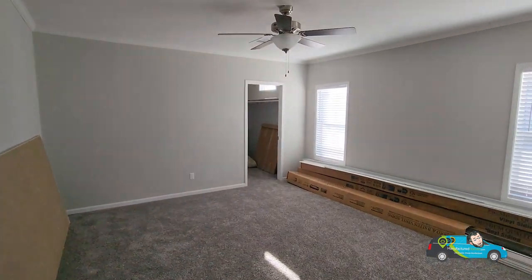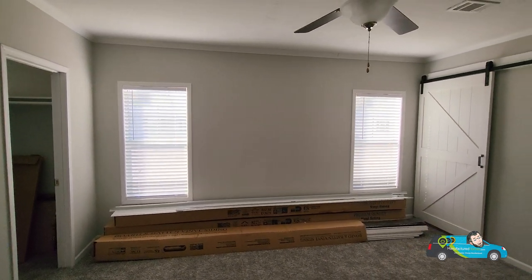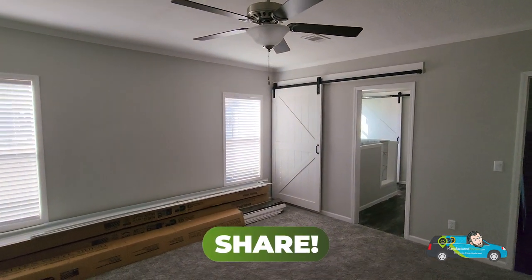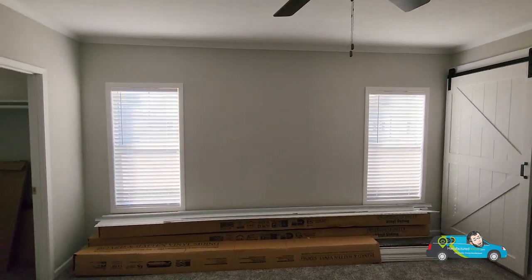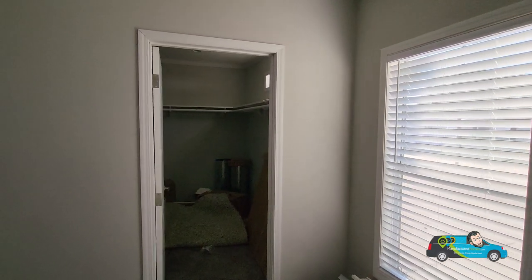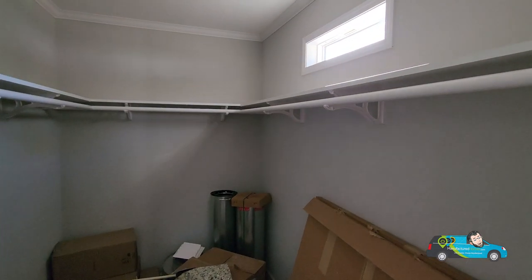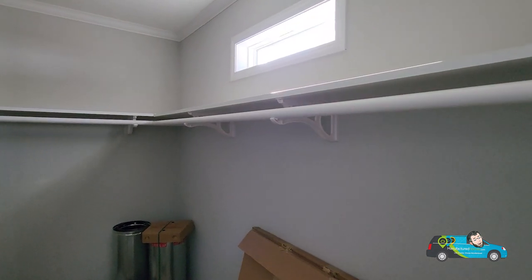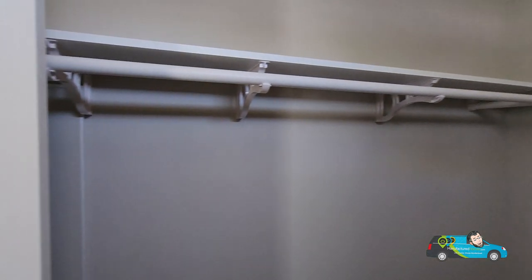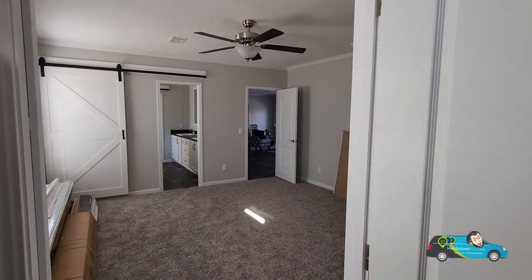Now let's go take a look at the master bedroom, or the primary bedroom. This room right here is greatly sized at 15 feet by 15 feet 5 inches. We have the barn door right there, two nice size windows. And in this walk-in closet here, it is nine feet long — that is a huge walk-in closet. The hot water heater is in the master closet right behind the door, though I wasn't able to get to it.